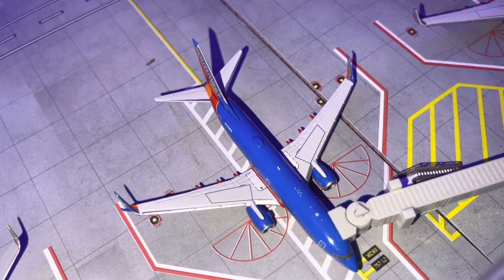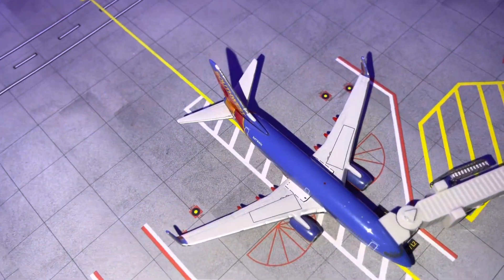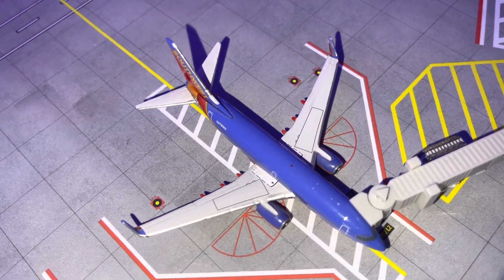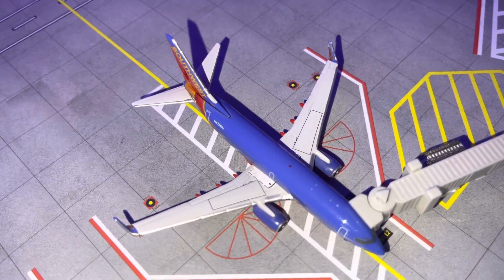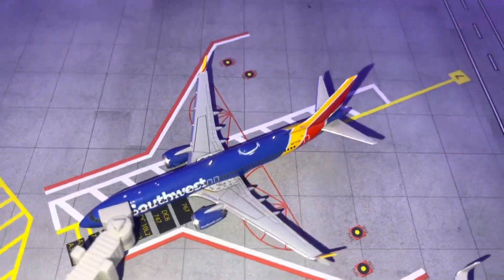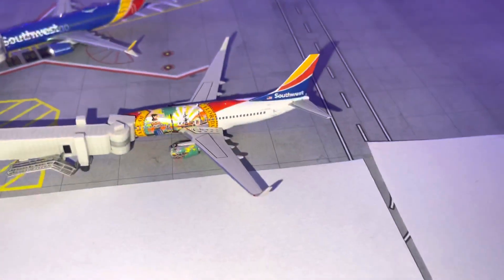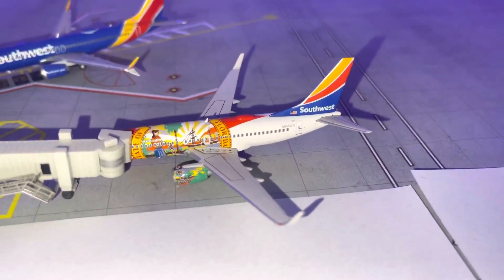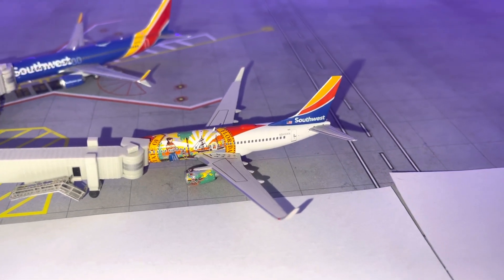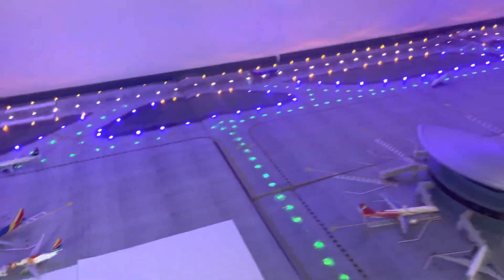Southwest 737-700 with split scimitar winglets doing a flight to Baltimore. We have a Southwest 737-700 — this is the OG 2014 release Canyon Blue delivery — doing a flight to Buffalo, New York. Southwest 737 MAX 8 doing a flight to Pittsburgh. And a Southwest 737-700 that'll be staying overnight and doing a flight to Columbus, Ohio in the morning.